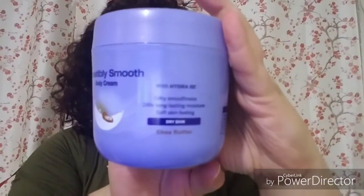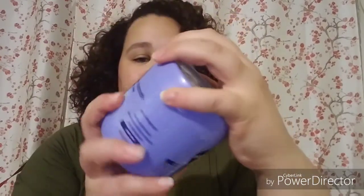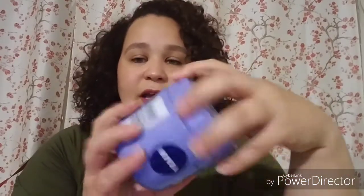This is the Nivea Incredibly Smooth Body Cream with shea butter — all gone. I stocked up on these at Lot-Less for $4.99 and got like two or three of them. When I was using these, people would touch my skin and say, 'Oh my God, your skin's so soft.' It was because of this. I love this one. Thanks to my co-workers for putting me on to it. That's a repurchase.